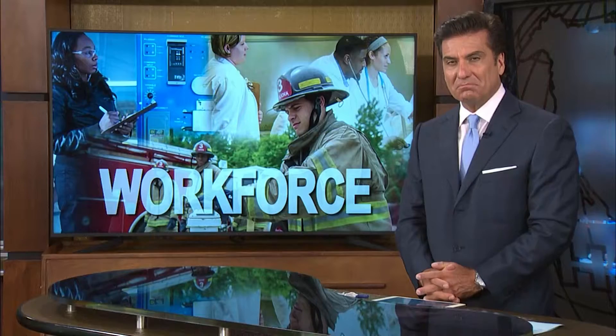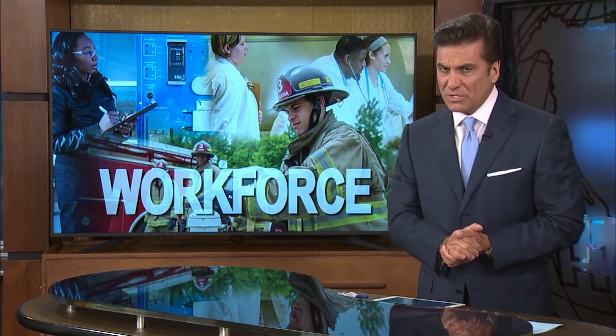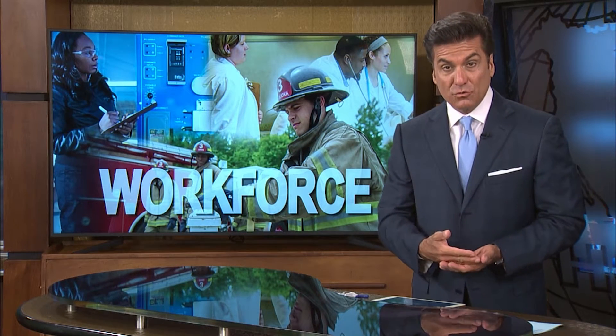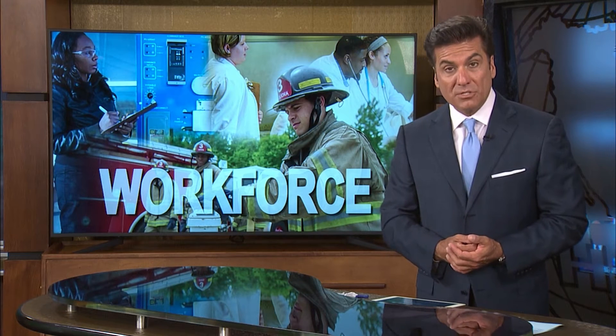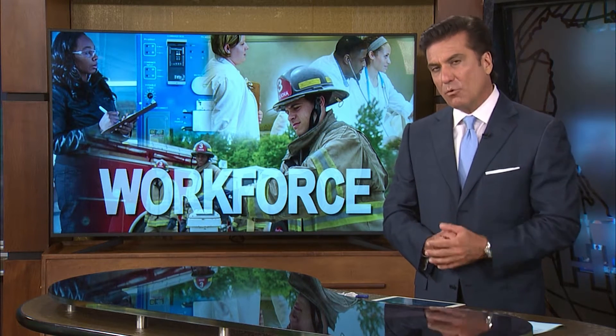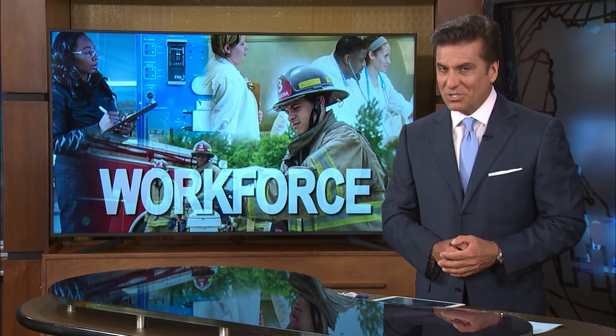Hello, everyone. Thanks for joining us here on Horizon. I'm Rob McClendon. A strong workforce is the cornerstone of every community and its economy. But finding the right people for the right jobs can be a challenge. Research shows a mishire can cost a company anywhere between five to 27 times what that person's base salary would have been. But such a dilemma is often avoidable. Blaine Singletary shows us how.